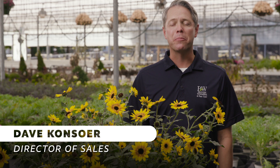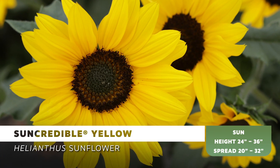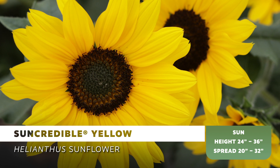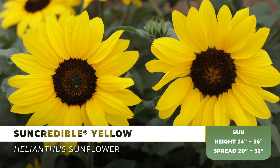Hi, it's Dave Kinsere with an on-demand product spotlight. One of our most in-demand plants this past season was our ever-blooming Sun Credible Yellow Sunflower. Consumers went nuts for it on all of our social media channels, constantly asking, where can I buy it?